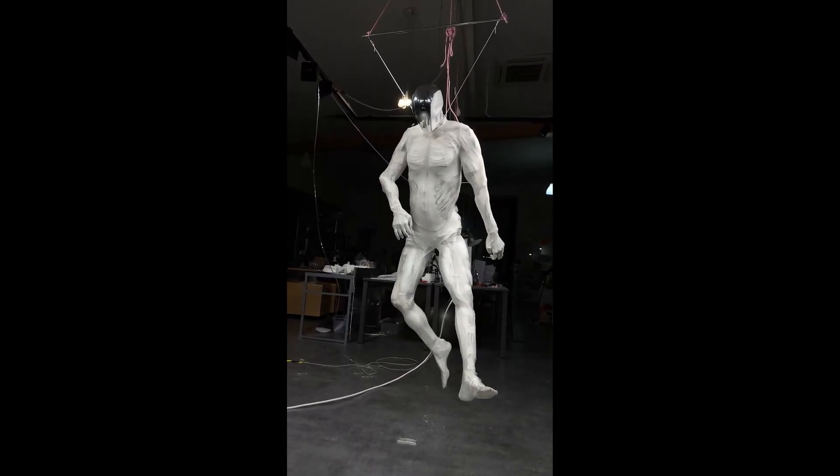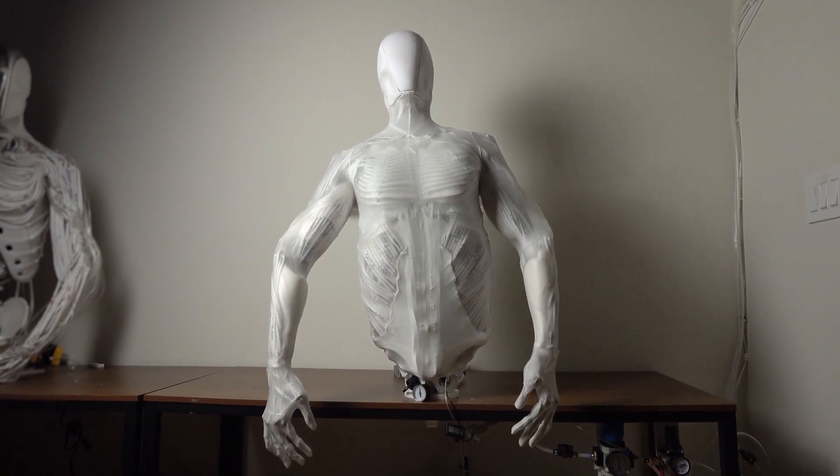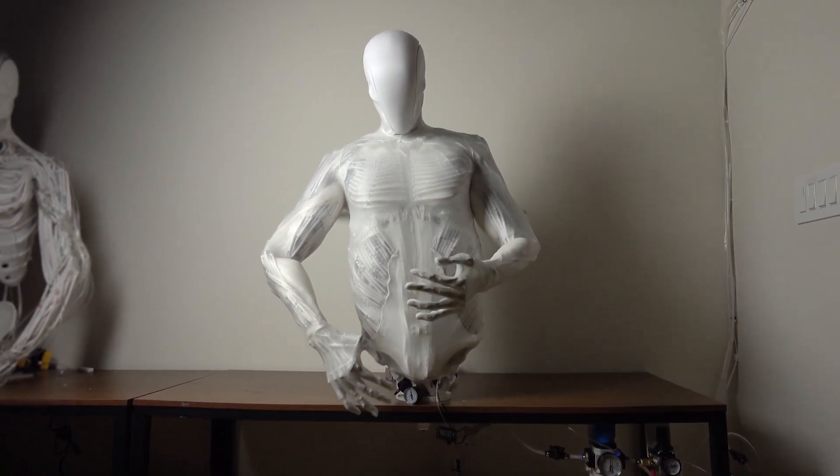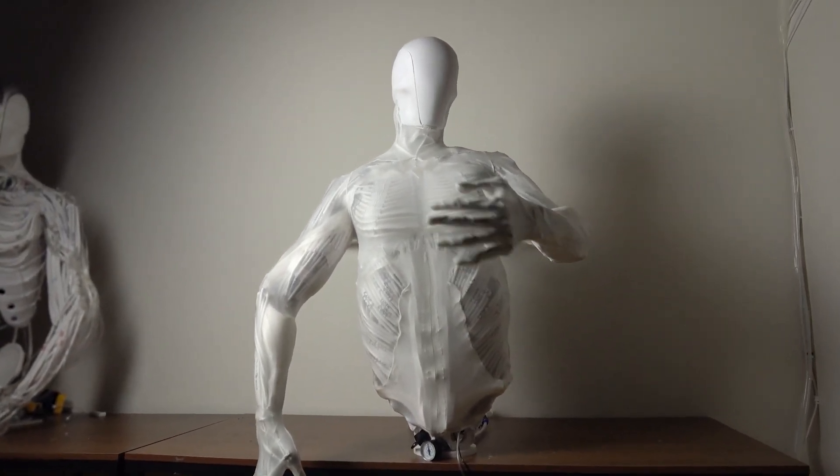The skeletal system comprises 206 durable polymer bones, mirroring human anatomy for natural movement. The nervous system is equipped with a network of sensors and four deep cameras,